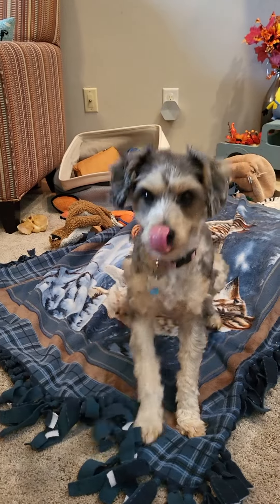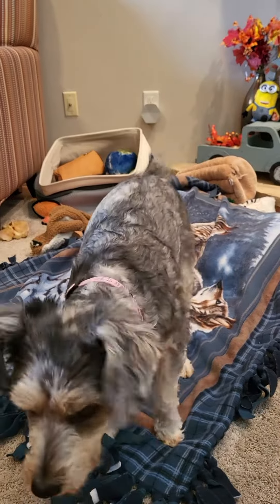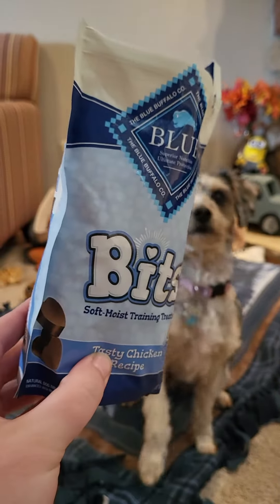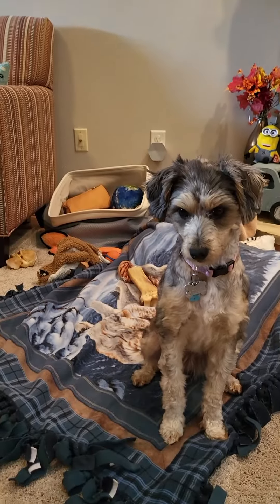There we go, a little butt scoot. She'll lay down — see if she'll catch it. She definitely loves these little training bites. They're nice and small, definitely bite-sized, and they have that really rich smell to them, so they smell like little dog treats.